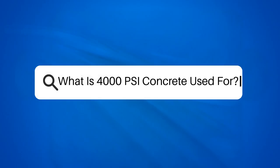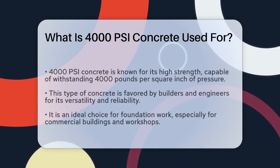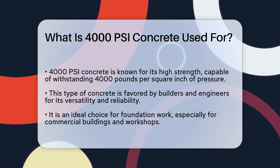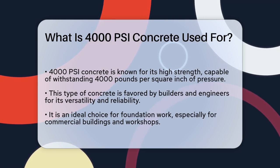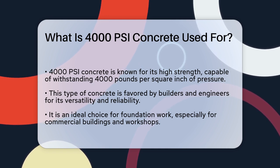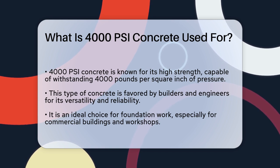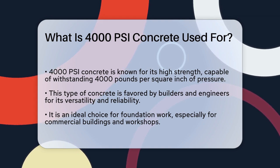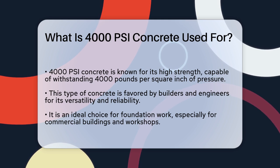What is 4000 PSI concrete used for? If you're working on a construction project and wondering what 4000 PSI concrete is used for, you're about to find out why this type of concrete is a favorite among builders and engineers. First, let's understand what 4000 PSI means. It stands for 4000 pounds per square inch, which is the amount of pressure the concrete can withstand before it breaks. This high strength is what makes 4000 PSI concrete so versatile and reliable.